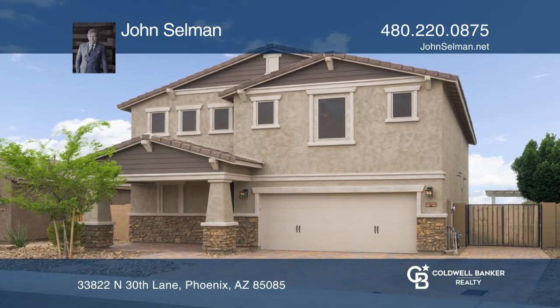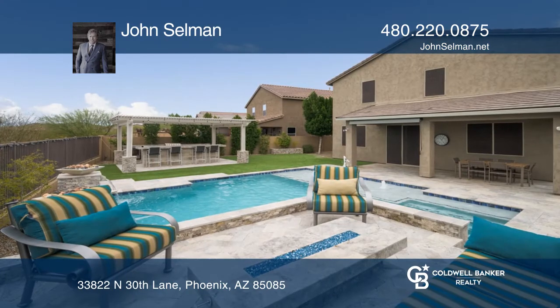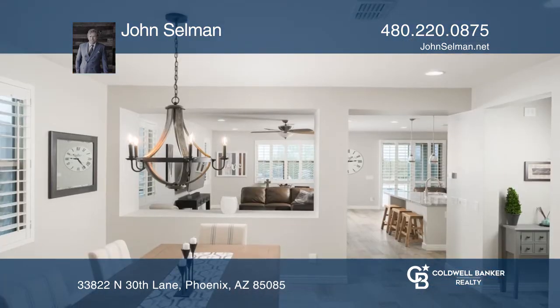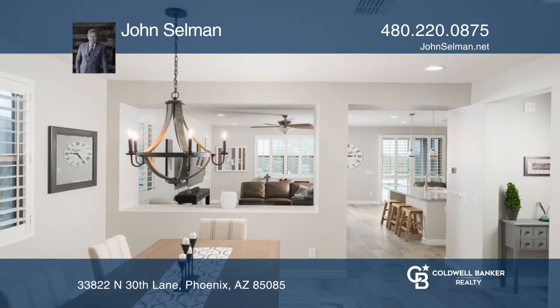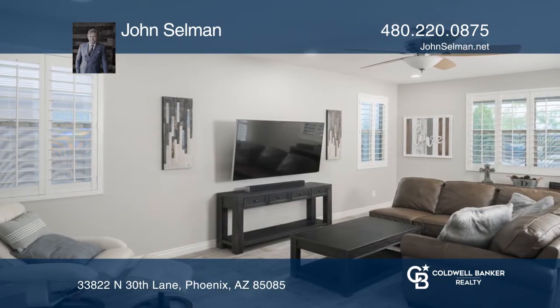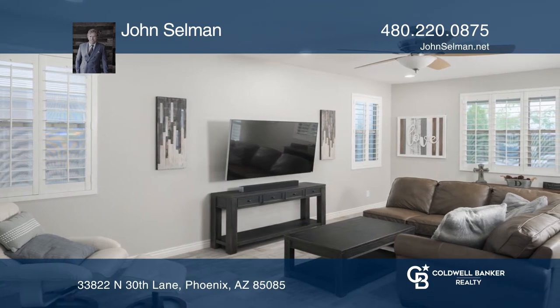This four-bedroom, two-and-a-half bath home has been beautifully upgraded with a stunning resort backyard on a view lot. Design meets good taste in appointments, including a granite island, stainless KitchenAid appliances, plus beautiful flooring and light fixtures.